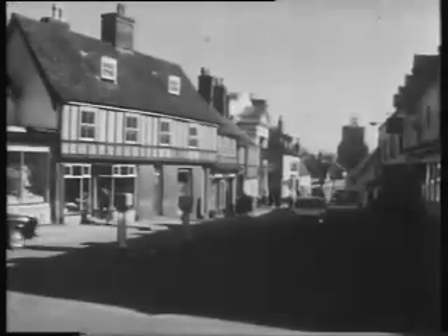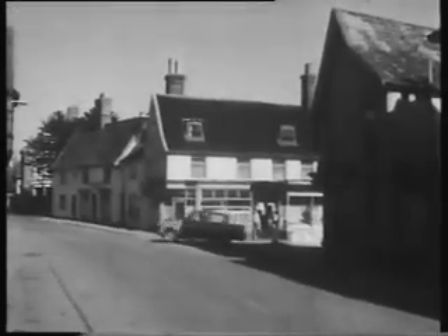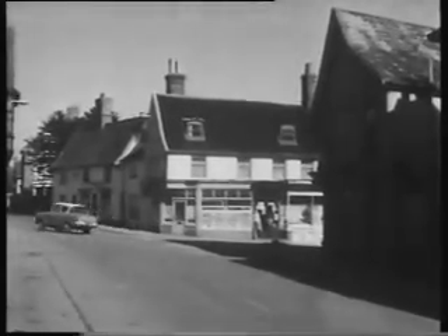Diss. It would be a very nice place to live in. Not too big, not too small. A good train service. And no main road.